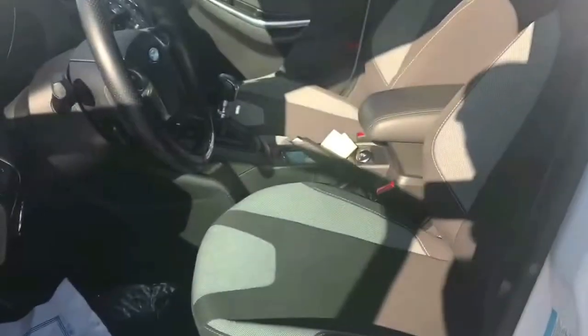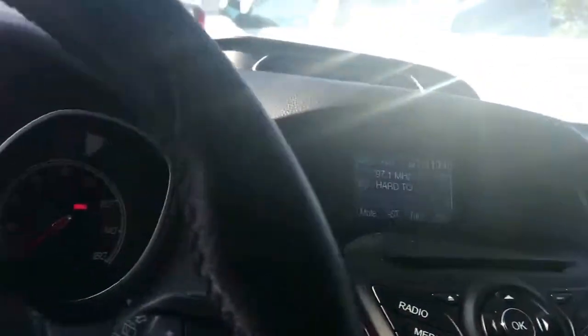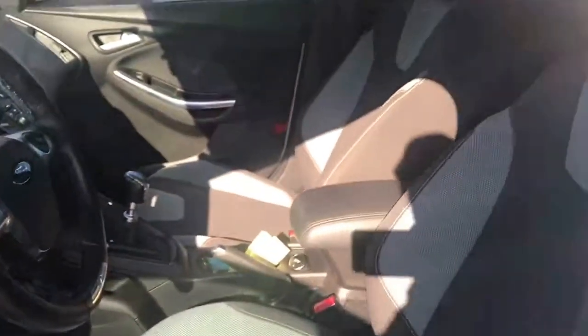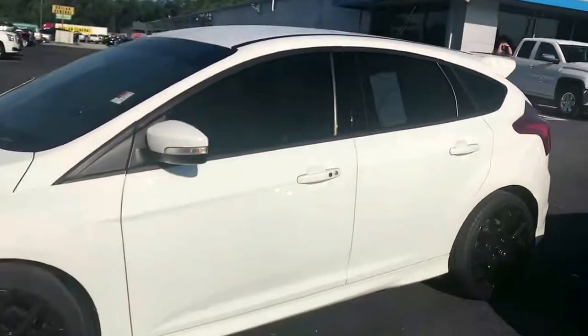It's got the cloth interior, power windows, six-speed, and your infotainment system. 51,000 miles. It's a great sporty hatchback.